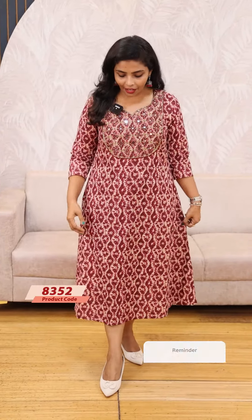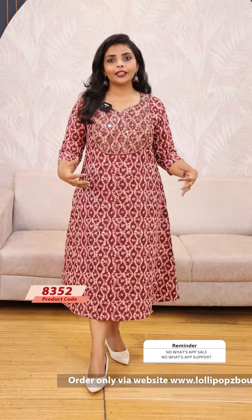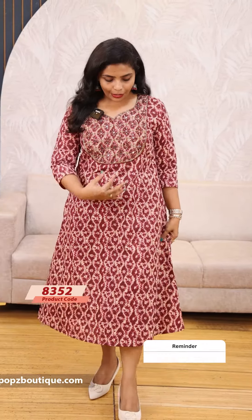Hello friends, I am Shruti from Lollipops. Today we are going to show you an A-line for a simple handwork. It is a cotton fabric, a shins cotton, thin cotton fabric. It is a very beautiful print and a very beautiful pattern for you.